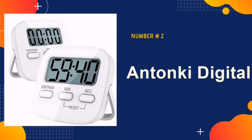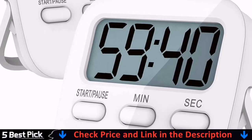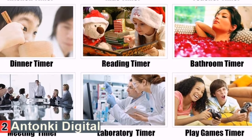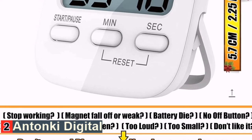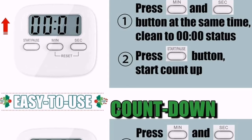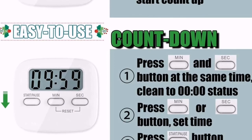Our second best kitchen timer is the Tonki Digital. Though basic in their functionality, they perform the necessities with a maximum count up or down of 99 minutes and 59 seconds. When time runs out, the alarm is loud enough to hear in another room, so you can rest assured that you won't miss your cue. In addition to the plain white color, this product is available in pastel blue and pink.